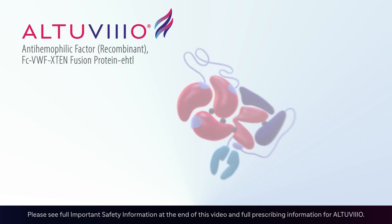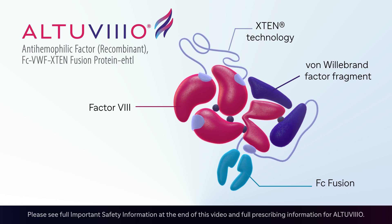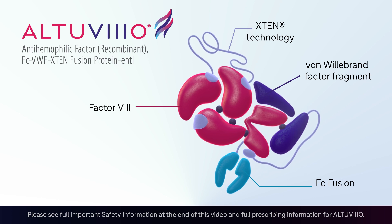Altuvio is the first and only factor 8 replacement therapy of its kind, designed to help factor 8 stay in the body for longer. In a phase 3 study, Altuvio offered the longest half-life of any factor 8 replacement therapy.